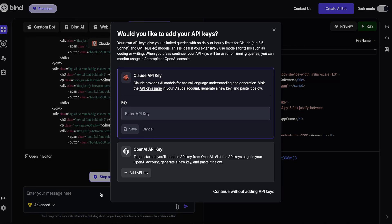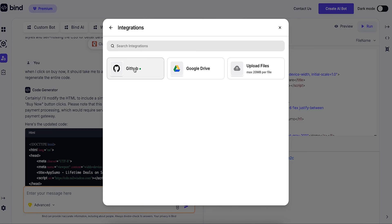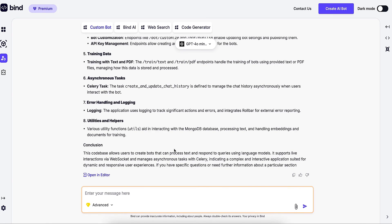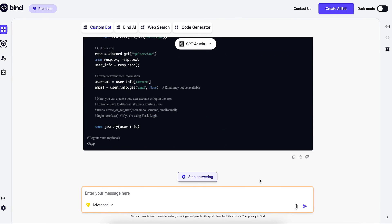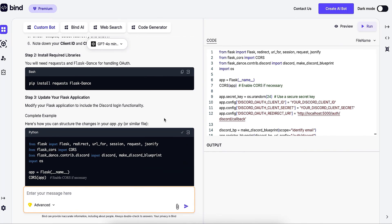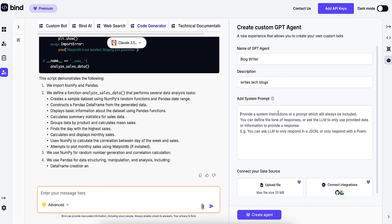Speaking of integrations, let's talk API keys. Bind AI lets you connect to GitHub and Google Drive to upload files. Then it'll create a custom bot trained on that specific data, which means you can interact with your data and enhance your code in just a few clicks. So if you need some code for GitHub, your bot can generate backend and frontend code on the spot. You can even create custom GPTs using the AI Studio.